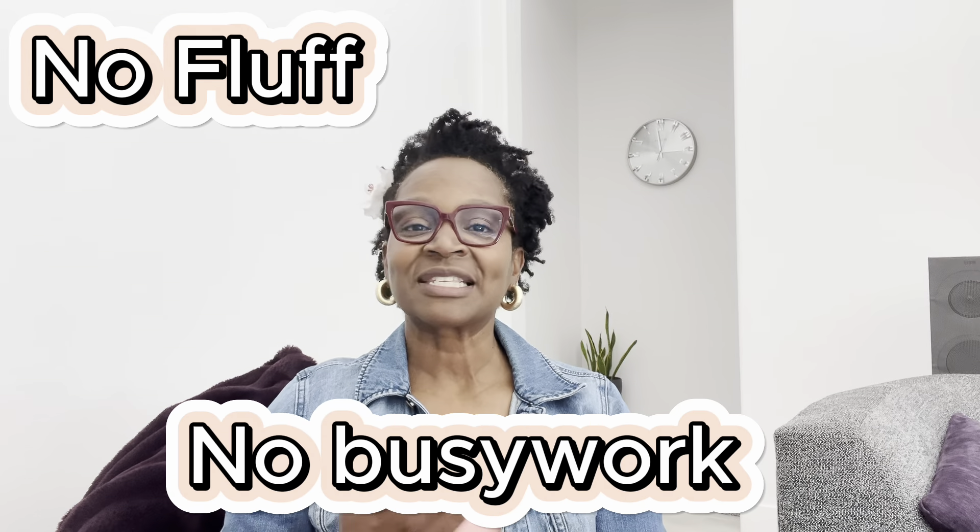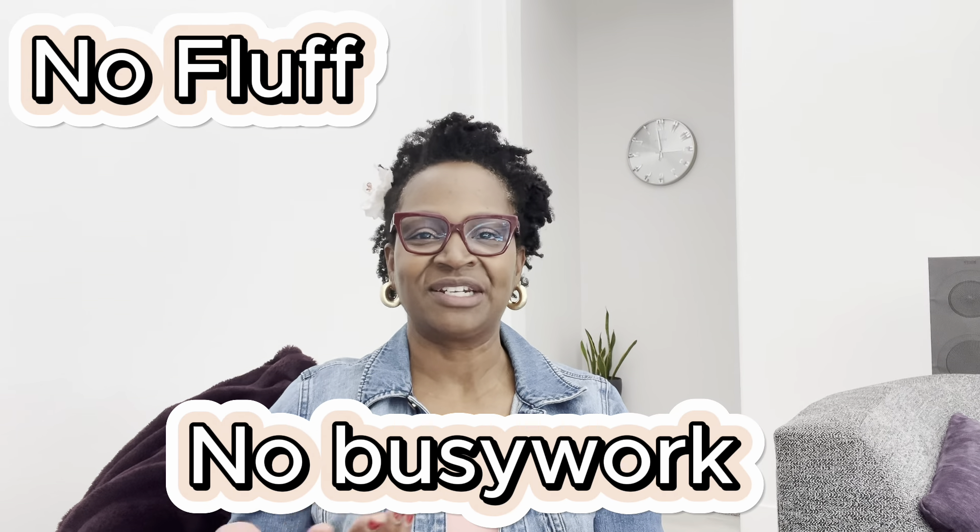How cool is that? The Seven Sisters Homeschool Literature Guides and their writing materials for language arts are known to not have any fluff and no busy work. This company has been around for years and years. I only wish I knew about it sooner.